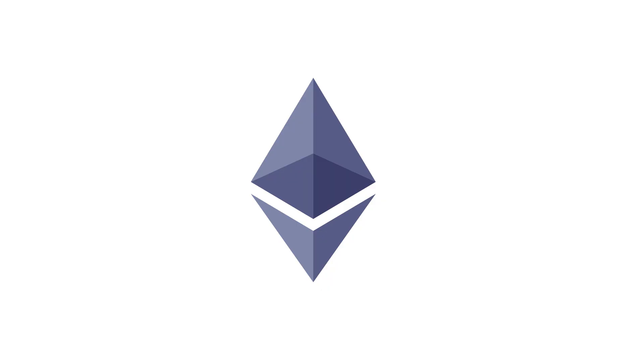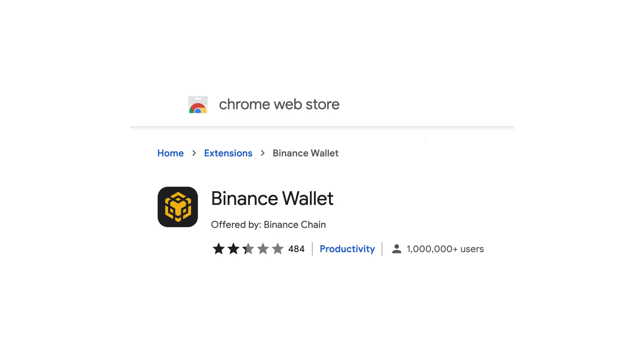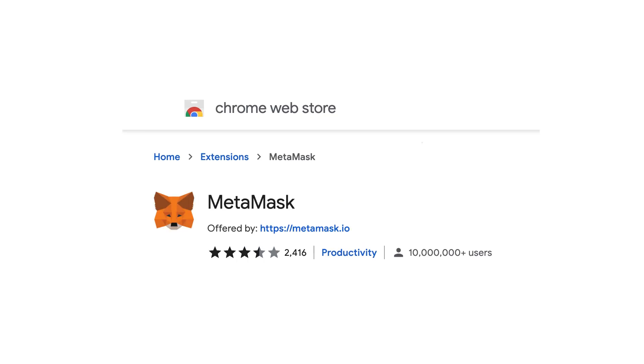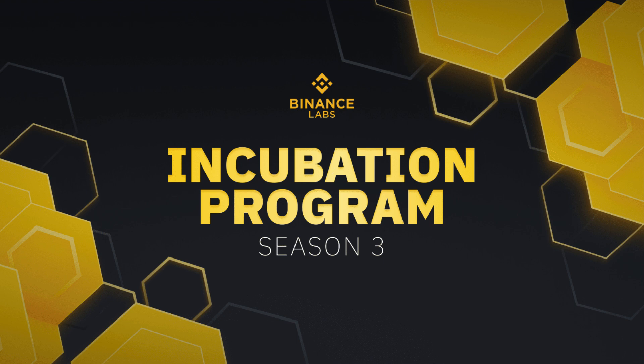If you want to build a dApp on Binance Smart Chain, because BSC reuses the Ethereum Virtual Machine, you can reuse all the development tools of Ethereum like Solidity, Remix and Hardhat. Binance Smart Chain has its own wallet but you can also configure MetaMask to make it work on BSC. The equivalent of Etherscan is BSCScan, and Binance Smart Chain has a public testnet like on Ethereum. Be aware that Binance Labs has a developer incentive program.